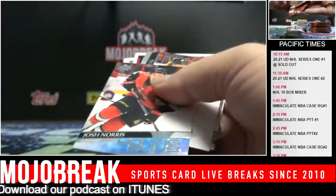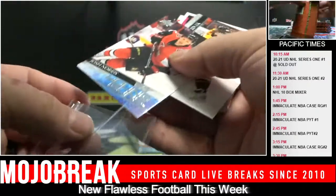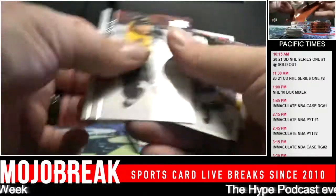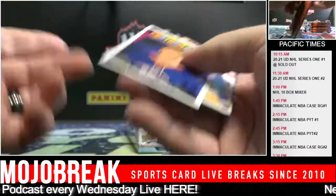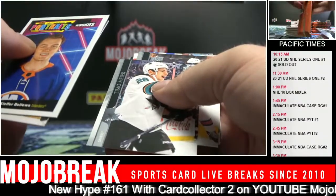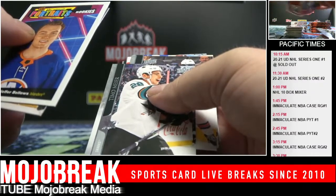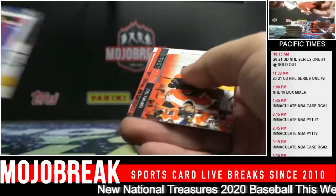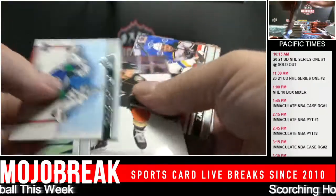What did you buy the Immaculate at? $2,000 a box - Josh Norris for the Senators. About $3,500 below market for a case. It sold out in three minutes. The chat is working a little funky right now - it's like we won't get a chat and then all of a sudden we'll get five at once. The chat's a little laggy - it's like a hose being crimped and then let go.